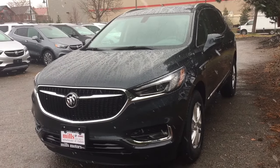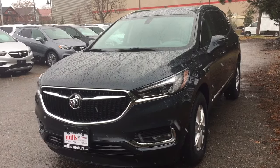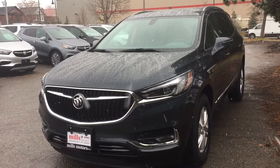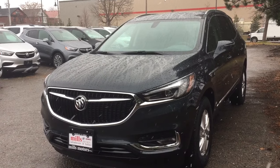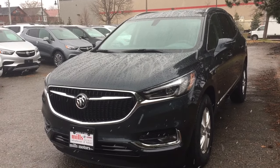It's a great day at Mills Motors, 240 Bond Street East in Oshawa. This is the 2019 Buick Enclave, front-wheel drive, 3.6-liter engine, six-speed automatic transmission.